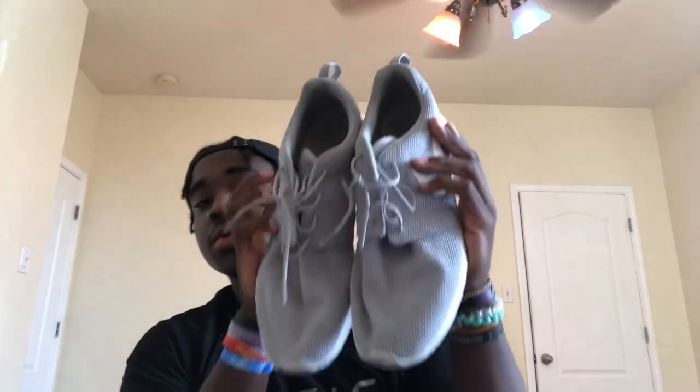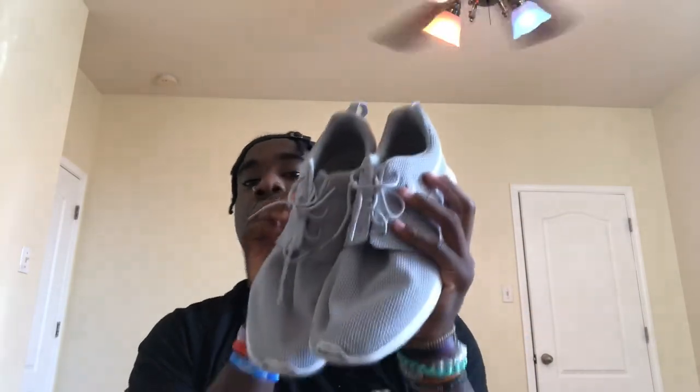Next up we got the Nike Romaleos training shoes. Mine are a little dirty now because I've been using them to work out. Some players got other shoes — I forget what they're called — but yeah, this is what I got.